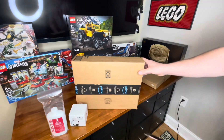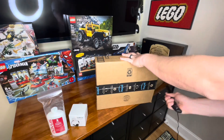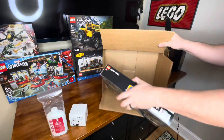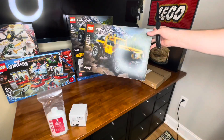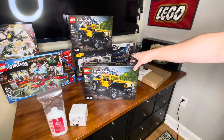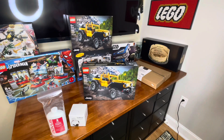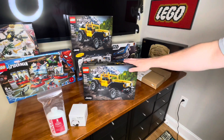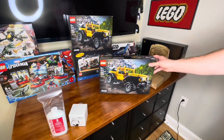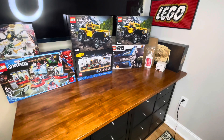In the other box we have another Jeep Wrangler — my wife didn't know I was ordering one for myself and I didn't know she was ordering one for me. All of these sets were on my Christmas list and were out of stock when she ordered, so no problem getting another one. They're retiring soon, so the price is going to jump up on those.